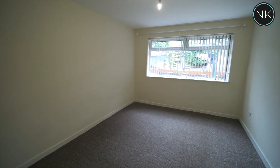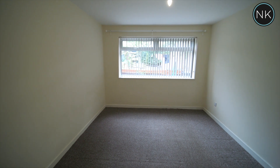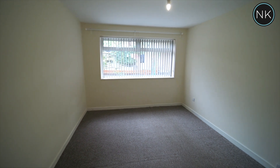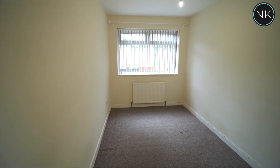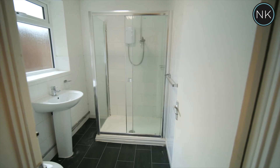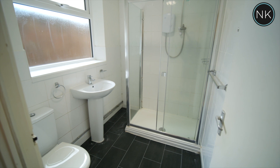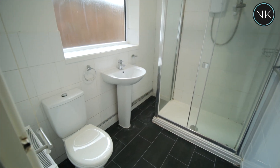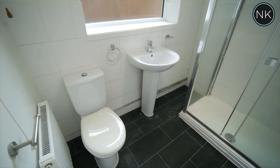The master bedroom has a double glazed window with views over the private paved rear garden. Bedroom number two also has the same views over the rear garden. The final room in this maisonette is the shower room with a walk-in double corner shower, wash hand basin and low flush WC, and an obscure double glazed window to side.